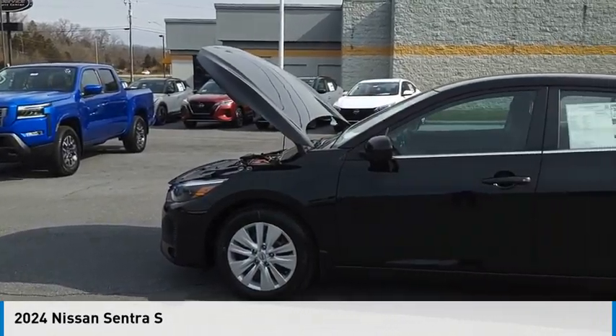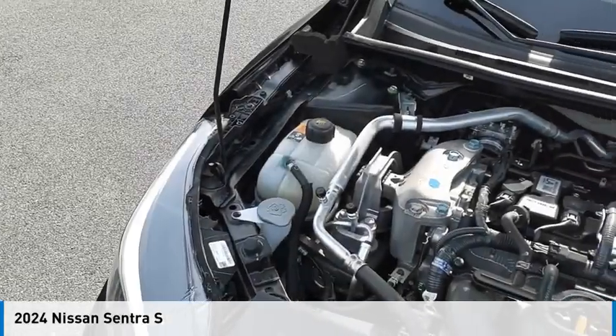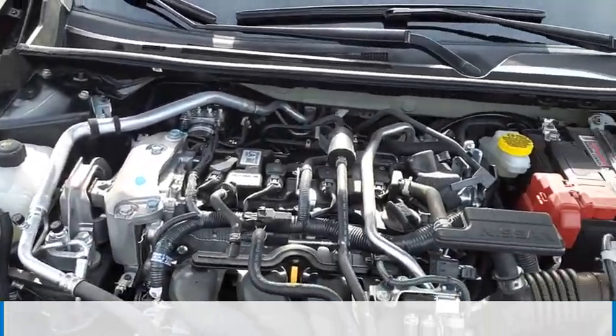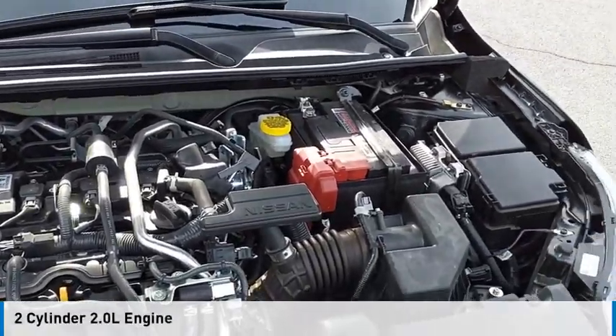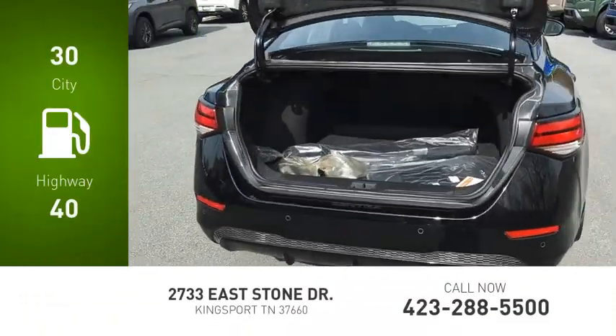Stop by and take a look at the 2024 Sentra. This vehicle is powered by a front-wheel drive, two-cylinder, 2.0-liter engine. Great fuel efficiency saves you money by requiring fewer trips to the gas station.